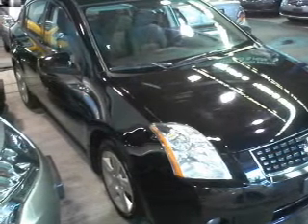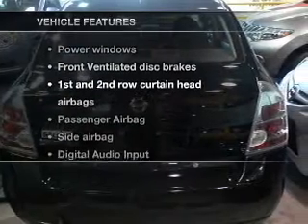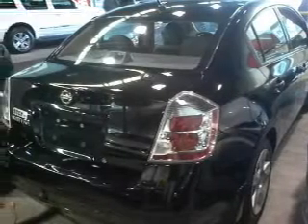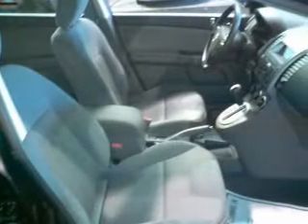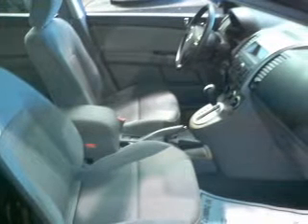Anti-lock brakes help you bring your vehicle to a safe stop. And with these notable features, you won't want to miss out on the opportunity to own this amazing ride. Air conditioning, power door locks, power windows, power steering, cruise control, an AM-FM stereo with a CD player, and an adjustable tilt steering wheel.